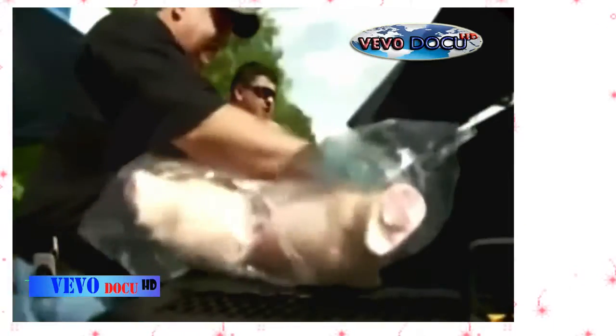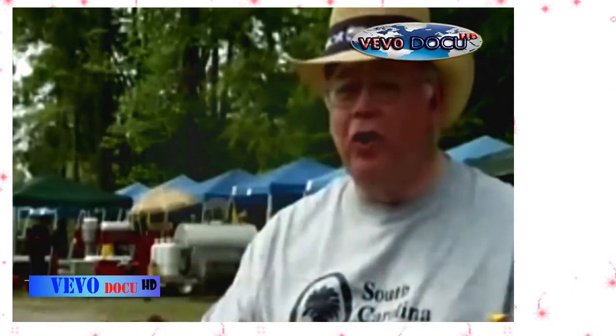Cooking whole hog really separates the men from the boys. It is tough. Anybody can cook some ribs — even I can cook ribs. But it takes an artist to cook whole hog.